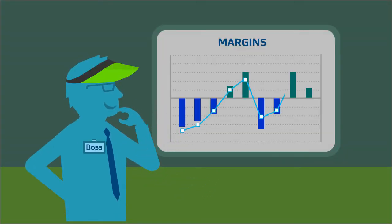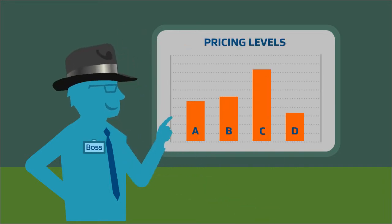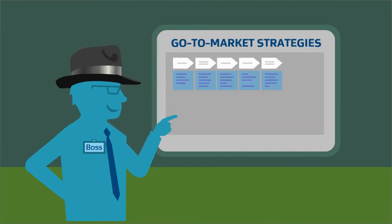We'll help you forecast margins and utilization rates, establish price levels, manage service level agreements, and go-to-market strategies.